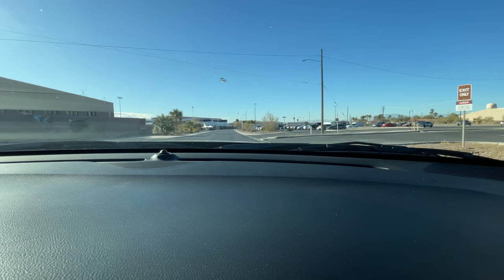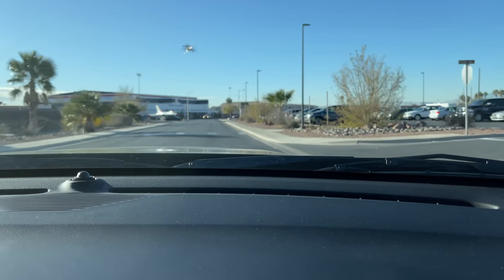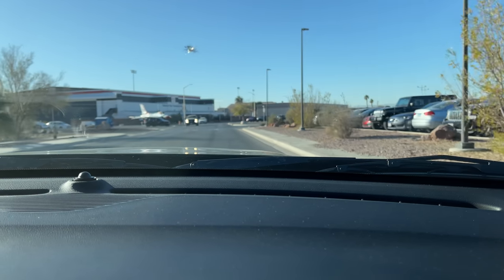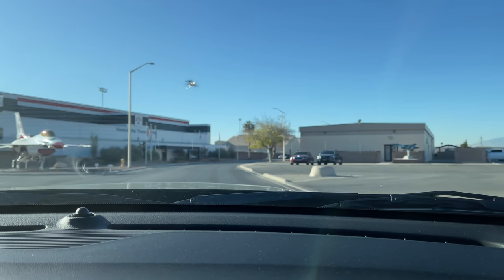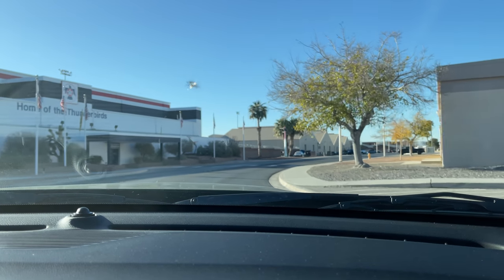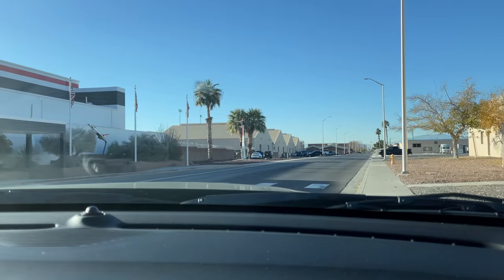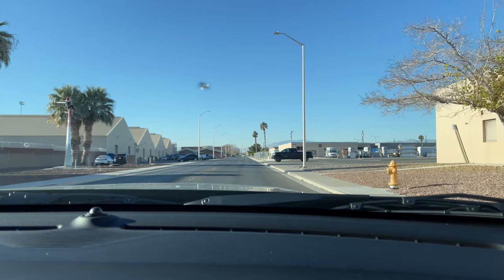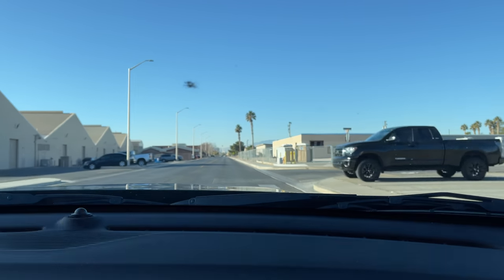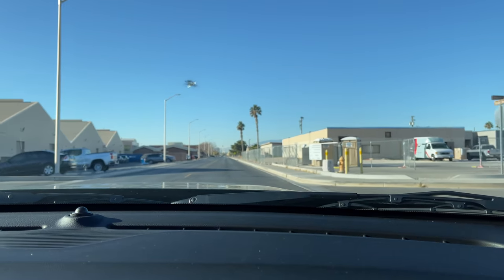We're down here by the flight line. This, if you didn't know, is the home of the Thunderbirds — that's like the Air Force's version of the Blue Angels. We all know the Blue Angels are the best — I don't need to get into an argument about that — but look, the flight crew is going out to their planes right now. The Blue Angels are the Blue Angels, man. It's kind of like the 90s Bulls with Jordan — you can't really compare.